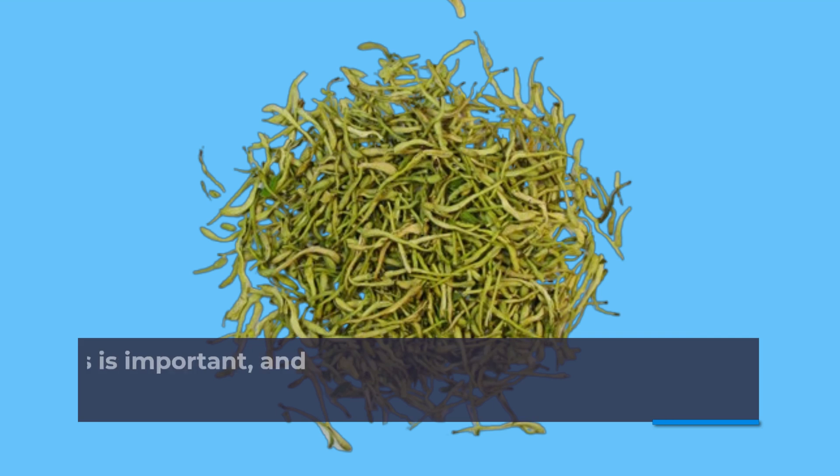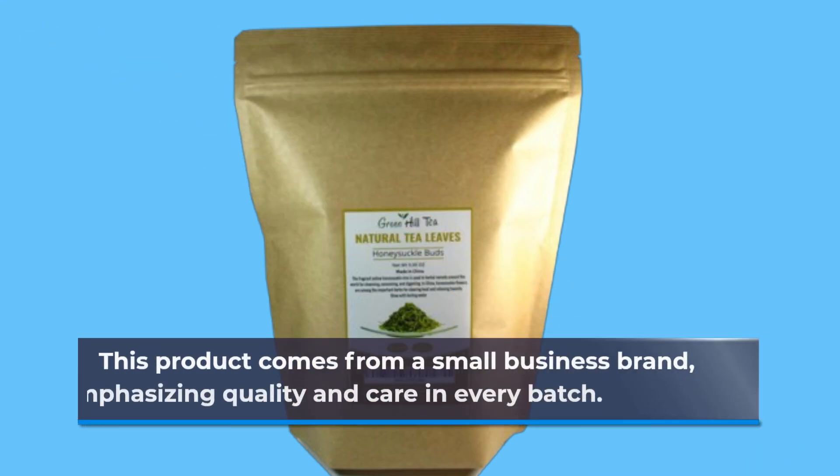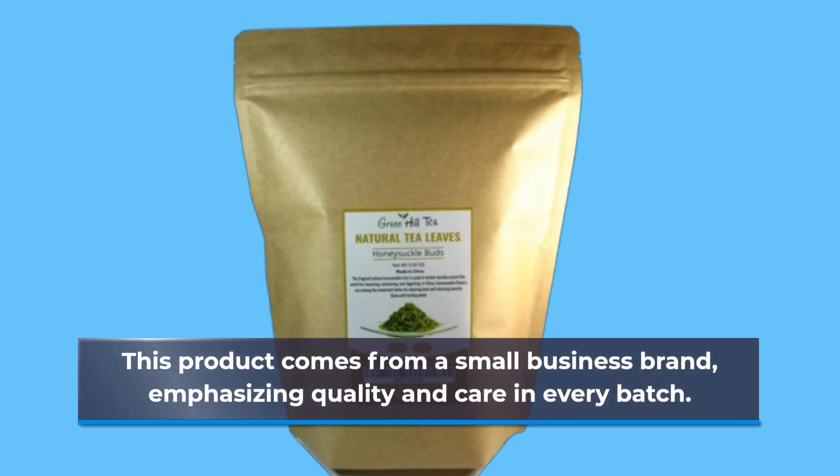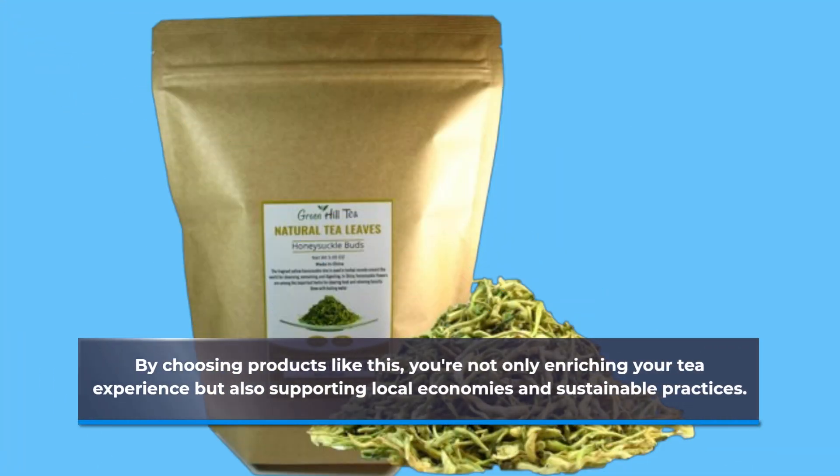Supporting small businesses is important, and Green Hill Tea is a shining example. This product comes from a small business brand, emphasizing quality and care in every batch. By choosing products like this, you're not only enriching your tea experience but also supporting local economies and sustainable practices.